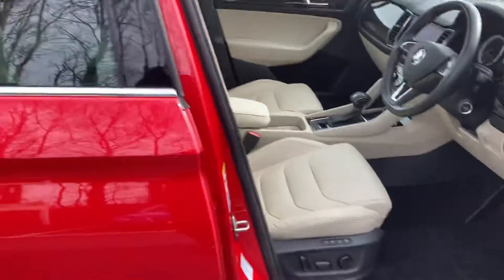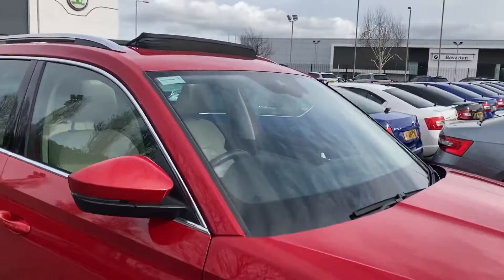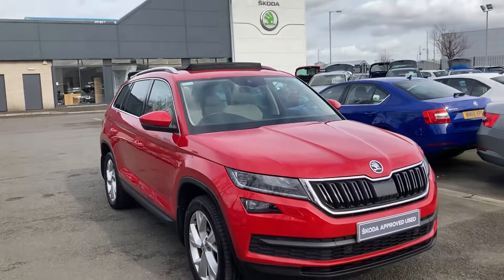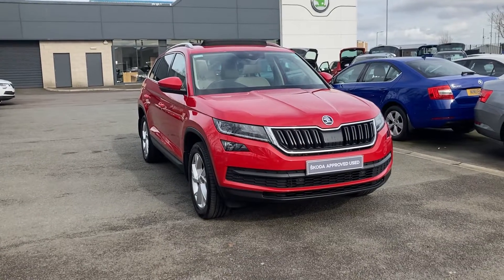Absolutely beautiful car — it's a seven-seater. If you're interested in this or any other cars in stock, don't hesitate to give us a call on 028 9068 2255 and just ask to speak to one of the sales team. Thank you for watching.